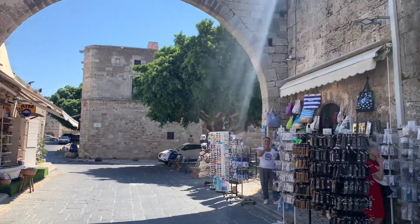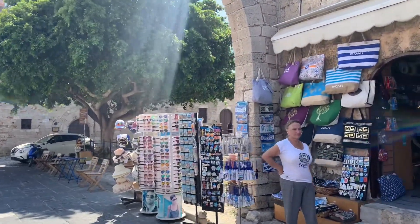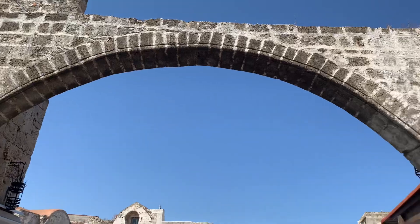Later today we're going to try some swimming in the Aegean Sea. It's a secret venture where you're not allowed to talk about it. Just amazing.